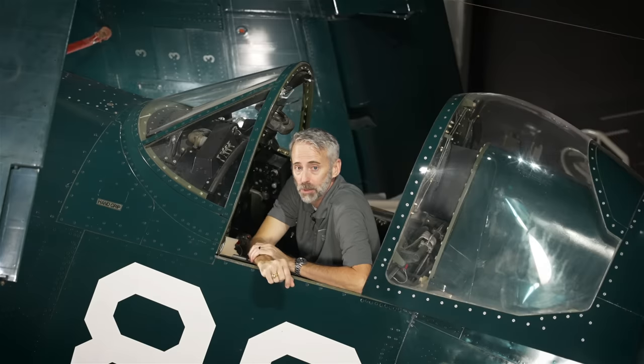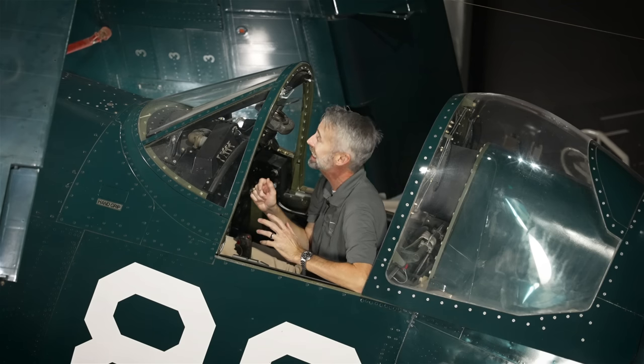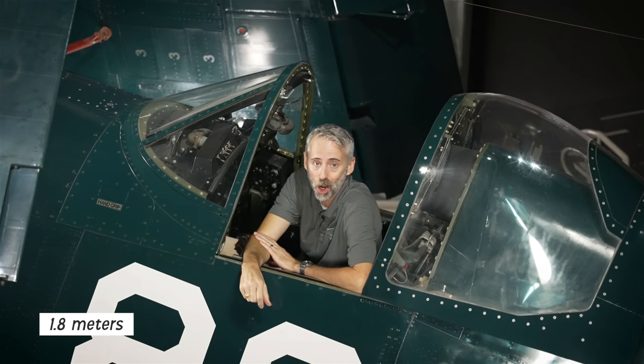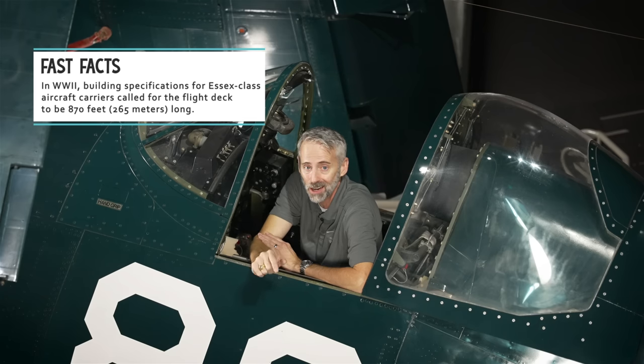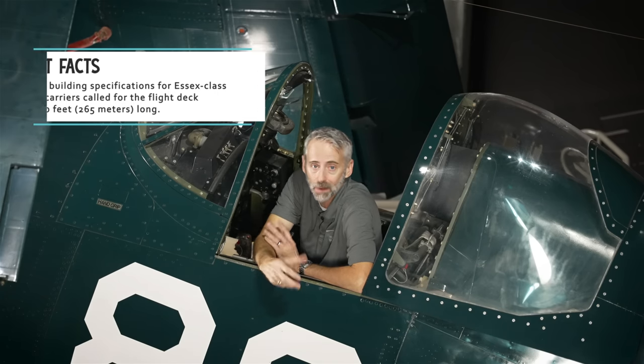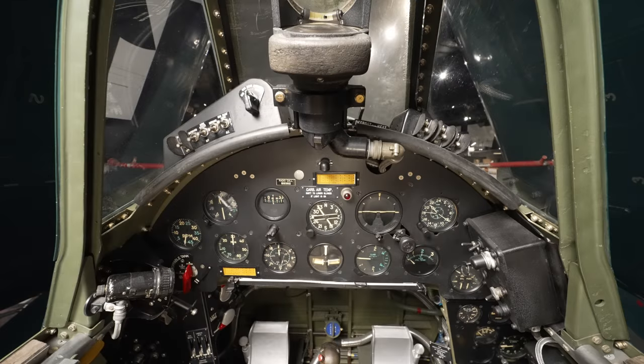This is a pretty roomy cockpit, but it is hard to see over that big nose. I'm six foot and I'm still having a hard time seeing what's in front of me. Normally a pilot would simply S-turn right down the taxiway to be able to see what was around them, but you can't really do that on a carrier deck. Luckily they didn't have far to go on the deck of, say, the Bunker Hill or other carriers. Now you can see what I'm talking about — it's a pretty limited view.